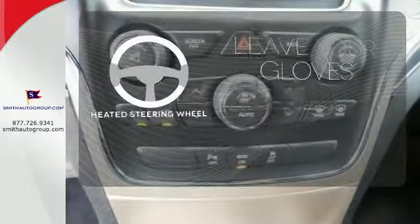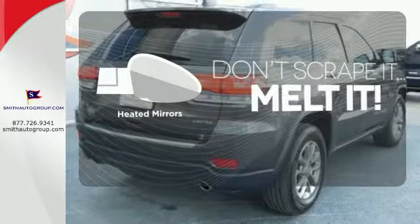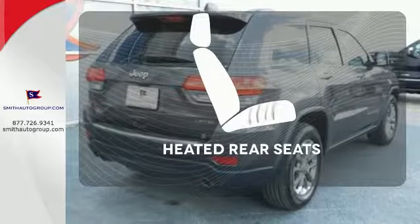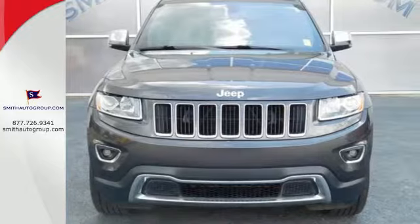Leave your driving gloves at home, thanks to the heated steering wheel. Avoid scraping snow and ice with heated mirrors. The heated rear seats keep your passengers as comfortable as you. It's ready to help you author your next adventure.